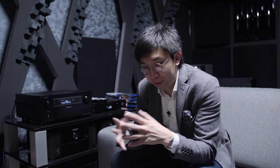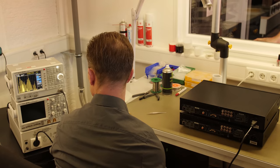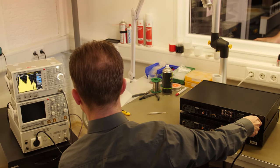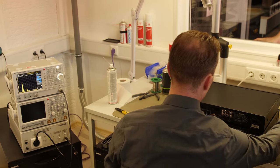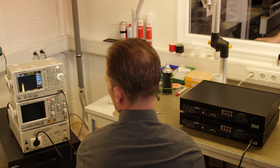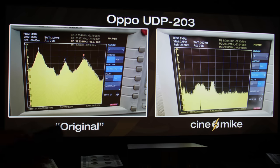I will give him the title of the heart surgeon of the AV industry. And when he showed us the results after the modification of the OPPO 203, the noise level went from quite a high level — even when the player is not switched on, it already has such a high noise level — and after Cinemike does his modification, the noise level dropped to such a low level. Certainly from the measurement side of things, the noise floor is lowered quite a lot.